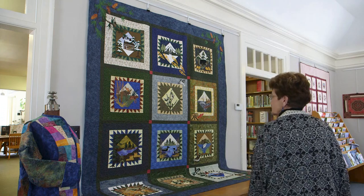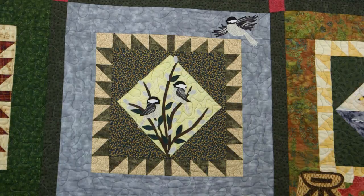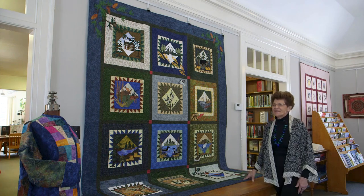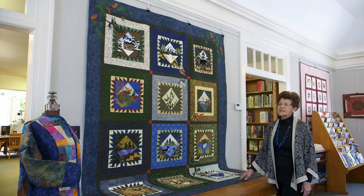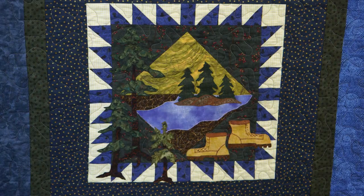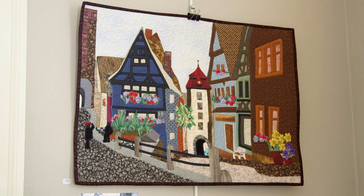This is called a calendar quilt — it represents the 12 months of the year: winter, spring, summer. And who did this quilt? This is one of mine. You made this? Yes. How long did it take you to make it? This is about 150 hours, and there are 96 different fabrics in it. Here's a photograph taken somewhere in Europe — we're not sure where. But the quilter got inspired looking at the picture and said, I can create that with fabric. And she did it.